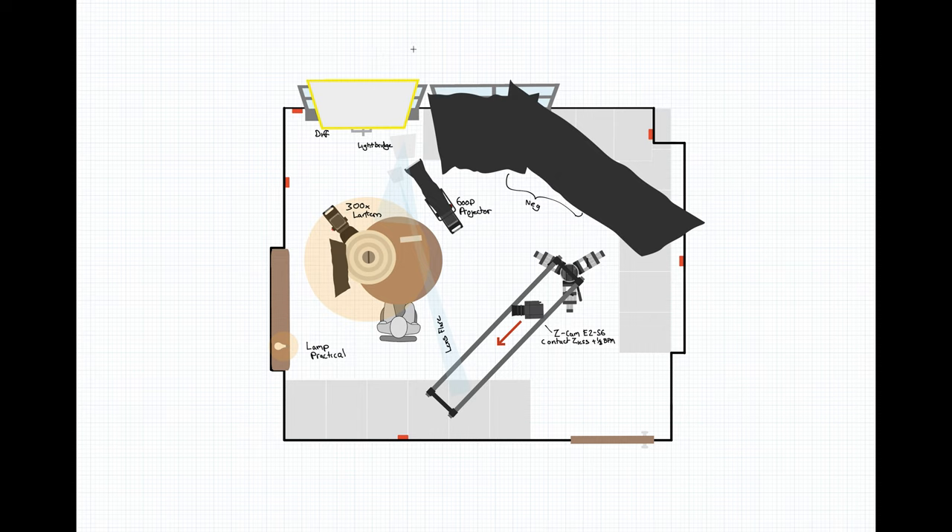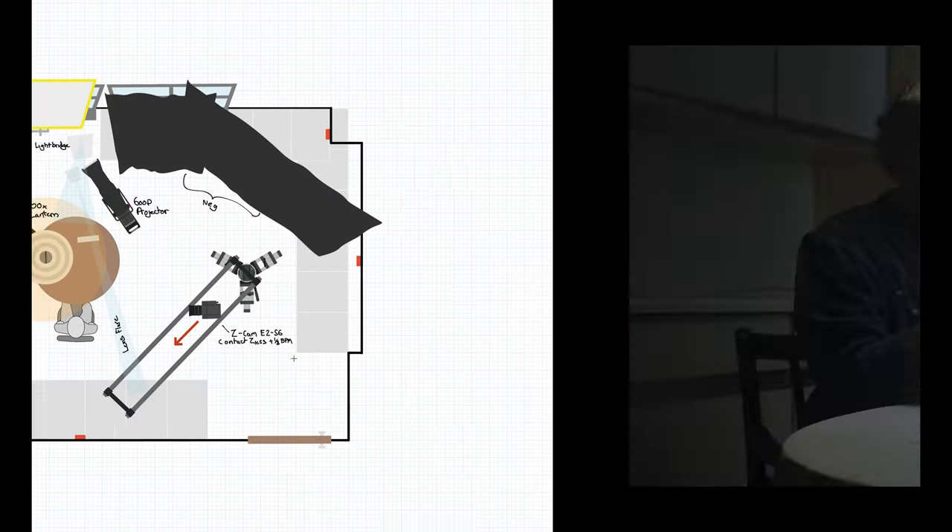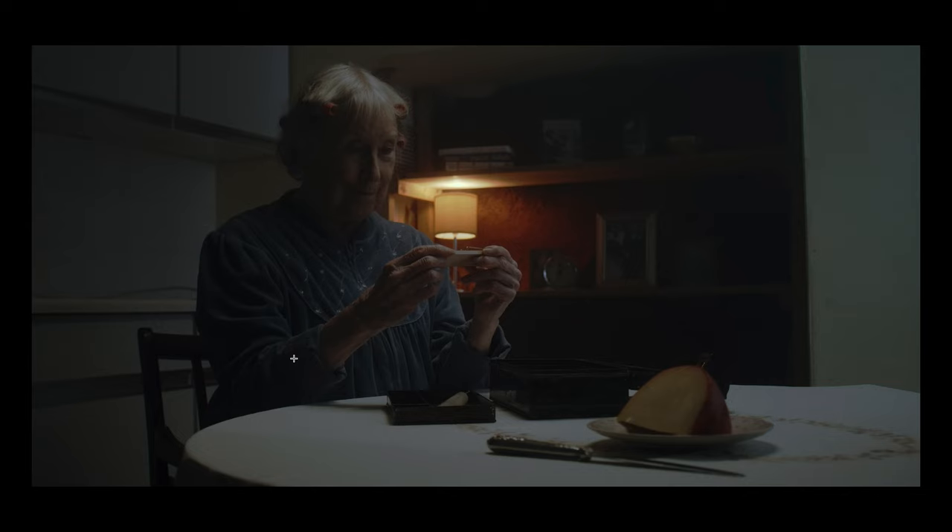The main setup for this shot was a 300x put into an Aperture lantern, skirted on the left side so it doesn't spill onto the wall too much. We brought the table forward so it wasn't right against the wall. For this shot we didn't add any ambient from outside — there was already a little bit of natural light at that time of day. Later in the day we set up a 600d outside, but here it was just diffused through the window, filling up the room a little. I didn't want to overdo it. The practical lamp was unfortunately way too hot.